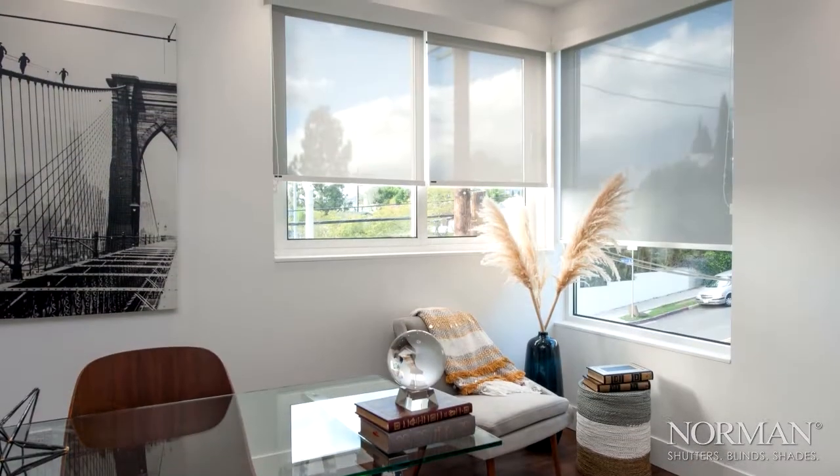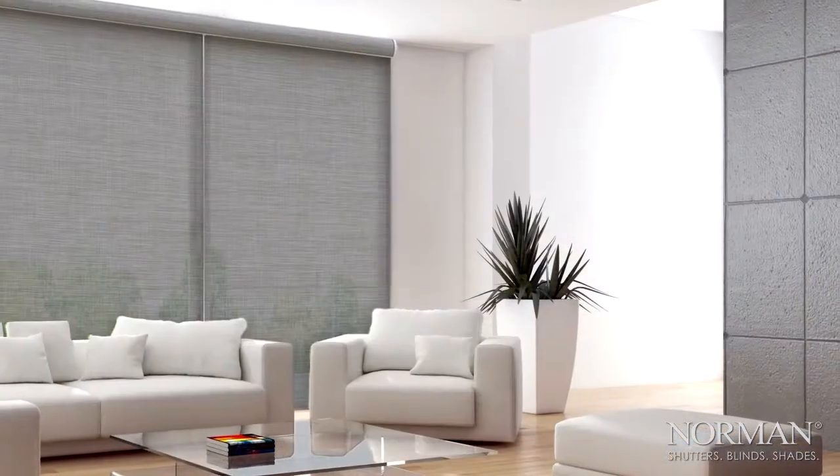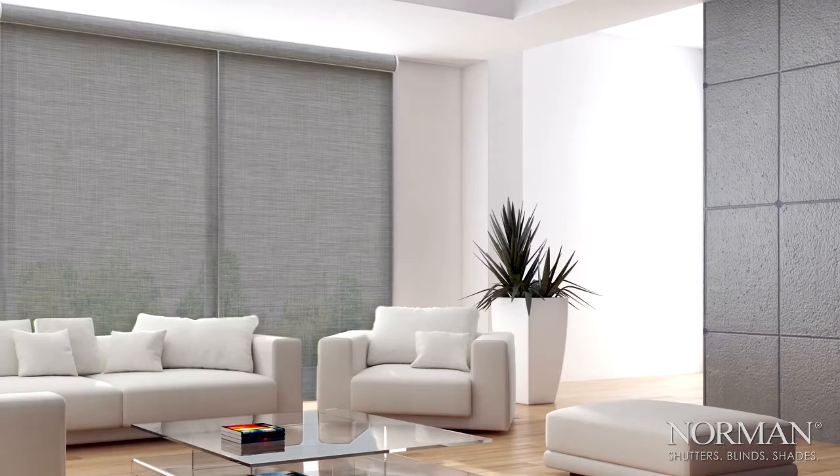Presenting the expanded Saluna Roller Shades program. Intelligent, refined, and modernized, for the most innovative, fashion-forward, and simplified Roller Shades program on the market.